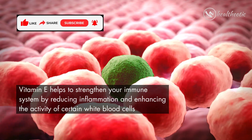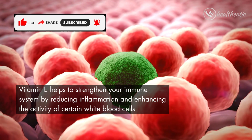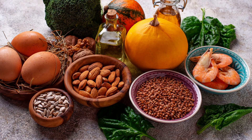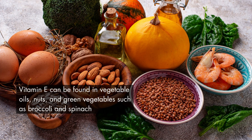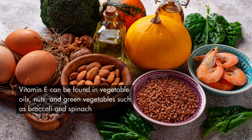Vitamin E helps to strengthen your immune system by reducing inflammation and enhancing the activity of certain white blood cells. Vitamin E can be found in vegetable oils, nuts, and green vegetables such as broccoli and spinach.